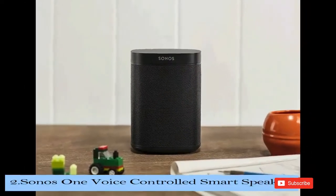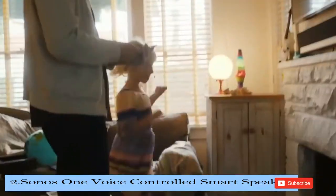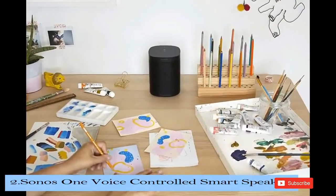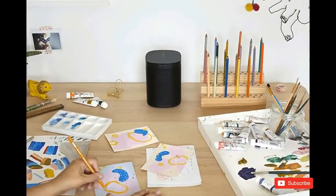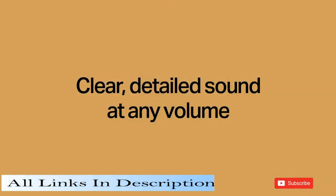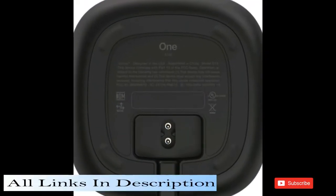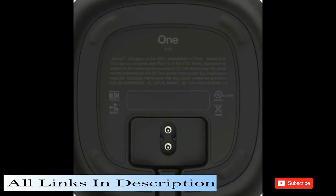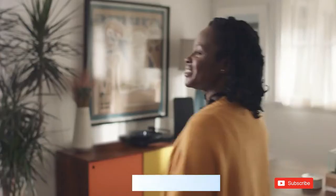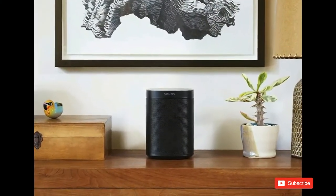Number 2 in our list is the Sonos One, a voice-controlled smart speaker. Sonos One is the powerful smart speaker with built-in voice control. Get rich, room-filling sound with Sonos One, and control it with your voice, the Sonos app, Apple AirPlay 2, and more. Amazon Alexa is built right in, so you can play music, check news, set alarms, get your questions answered, and more — completely hands-free.